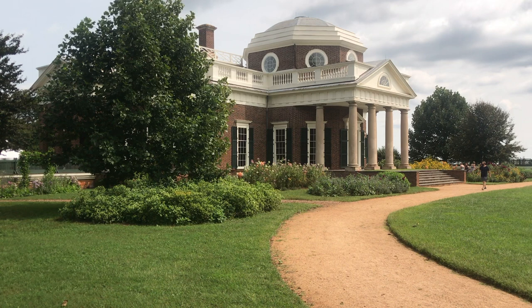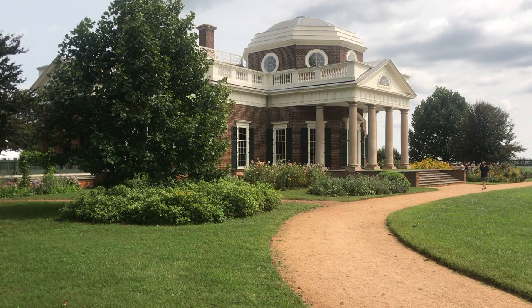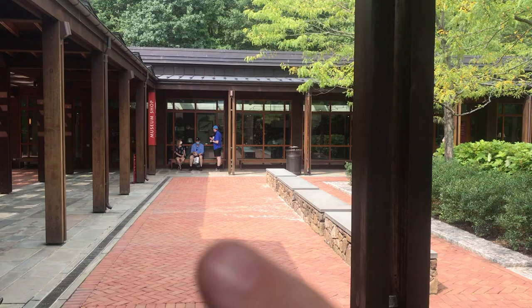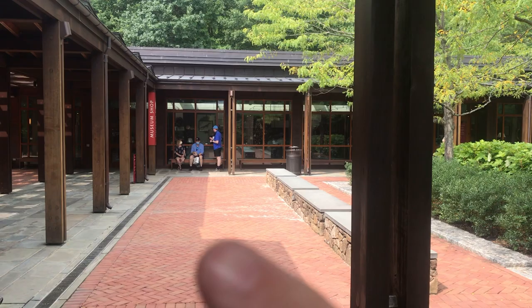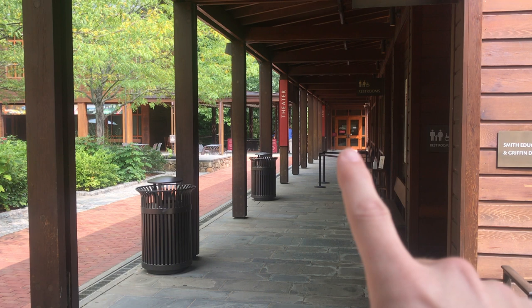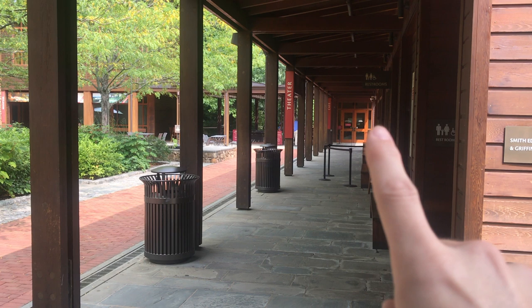Now we're going to wander around Monticello. This is Thomas Jefferson's private estate. We're going to see what sightseeing things we can see on a sightseeing adventure. Over here we have the gift shop museum, and then another museum. And then over here we have another museum with another museum on top of it. And then there's a movie theater that probably just shows Blade Runner on repeat every seven hours. And this is a museum over here too.